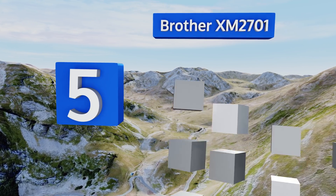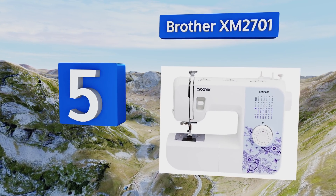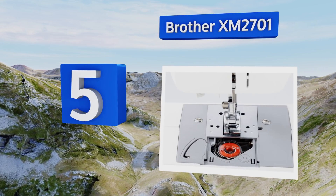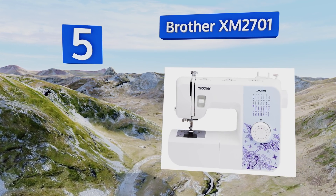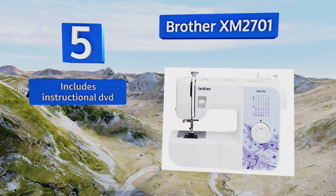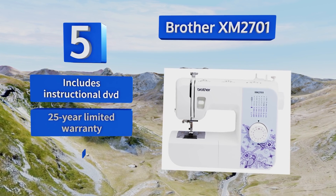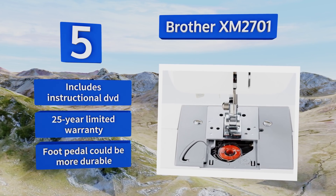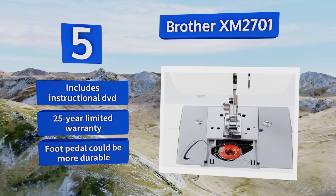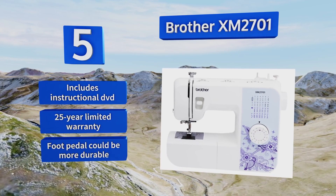Halfway up our list at number five, the Brother XM 2701 is a great choice for both casual and beginner sewers, especially since it comes in at a budget-friendly price. It features a top drop-in bobbin designed to resist jamming, a super simple stitch selector, and a built-in free arm. It also includes an instructional DVD and a 25-year limited warranty, but the foot pedal could be more durable.